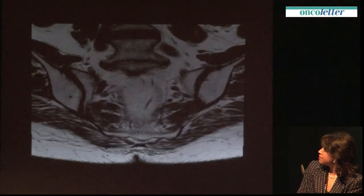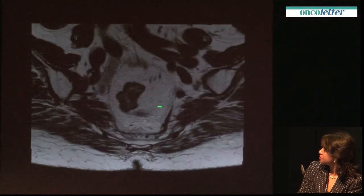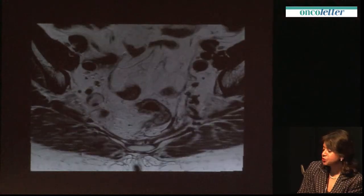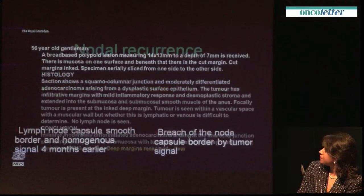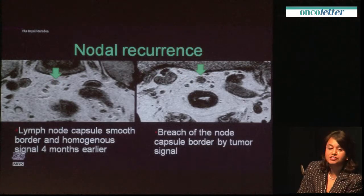Part of that surveillance is the evaluation of lymph nodes. We look at the mesorectum and ensure we cover it all the way up to L5-S1 using the same high-resolution technique. Out of the 59 or 60 patients we've treated with local excision in the last three years, I found only one case of local nodal recurrence. You can see the lymph node has changed in its appearance, indicating a malignant node.